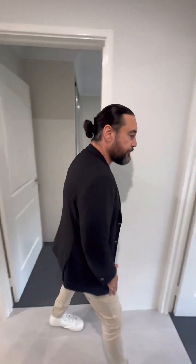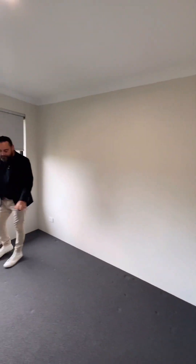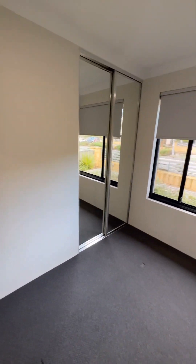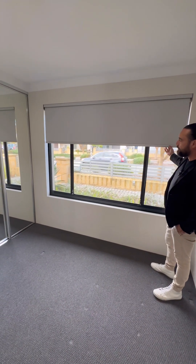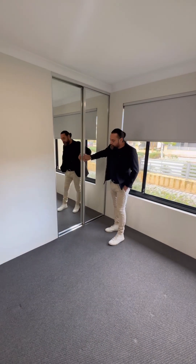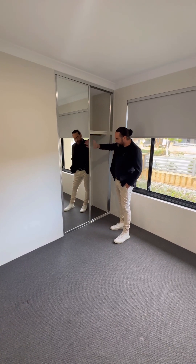So come through to this room to start with. You've got all natural colours — your greys and light colours, your dark window frames which are really nice, and your full blinds as well. You've also got mirrored robes with basically your shelf and hanging space.